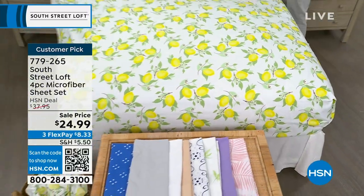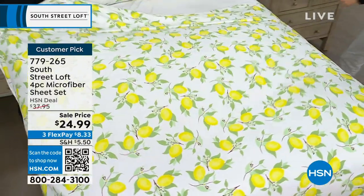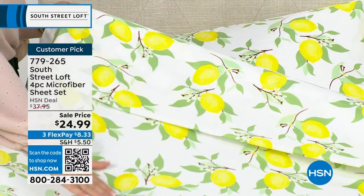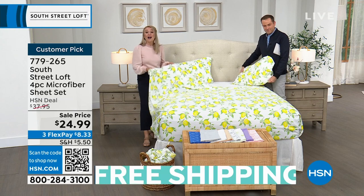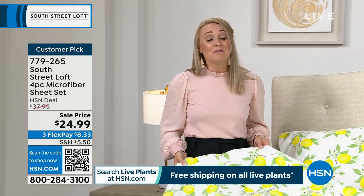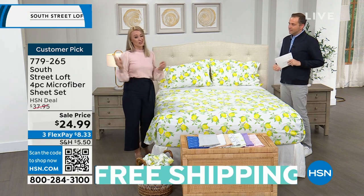It's a customer pick with really golden ratings. South Street Loft is known for these sheets, which have a signature hand. We don't just brush these thousands and thousands of microfibers once — we actually brush them twice. Not all brands do that. You've probably felt microfiber from other brands that felt waxy, slick, or shiny. Ours looks and feels equivalent to a high thread count sheet set, but is also wrinkle resistant, shrink resistant, and comes in the most stunning colors and prints. We give you deep pockets stretching from 15 to about 17 inches — plenty of accommodation, especially for that new mattress.